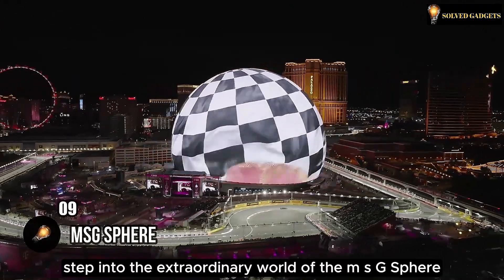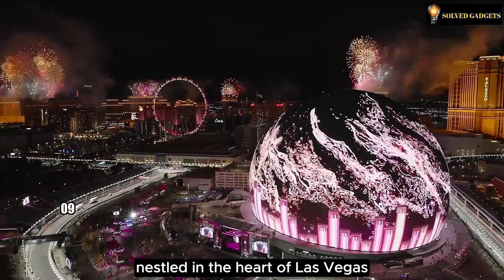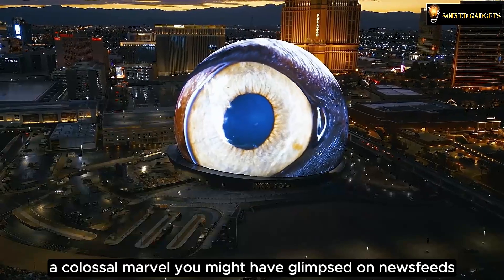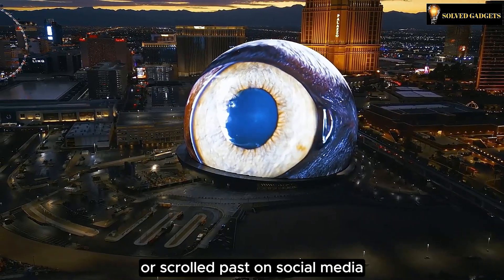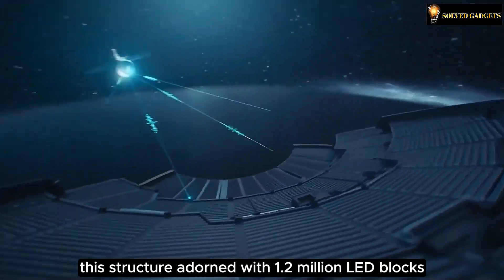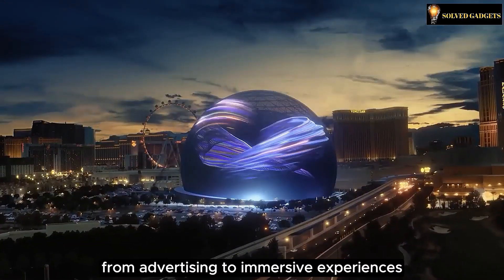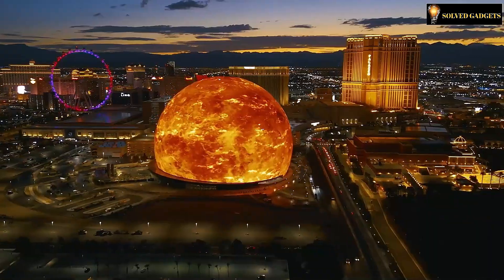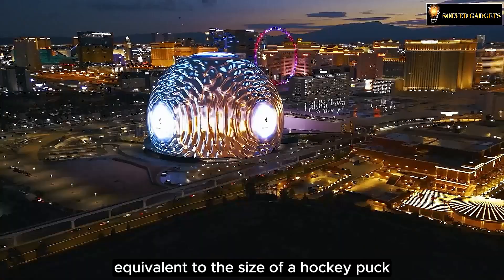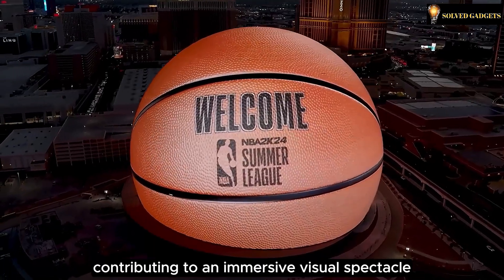Step into the extraordinary world of the MSG Sphere, a dazzling concert venue nestled in the heart of Las Vegas — a colossal marvel you might have glimpsed on news feeds or scrolled past on social media. This structure is adorned with 1.2 million LED blocks, creating a canvas for endless possibilities from advertising to immersive experiences. Each LED block, equivalent to the size of a hockey puck, boasts 48 luminous pixels, contributing to an immersive visual spectacle.